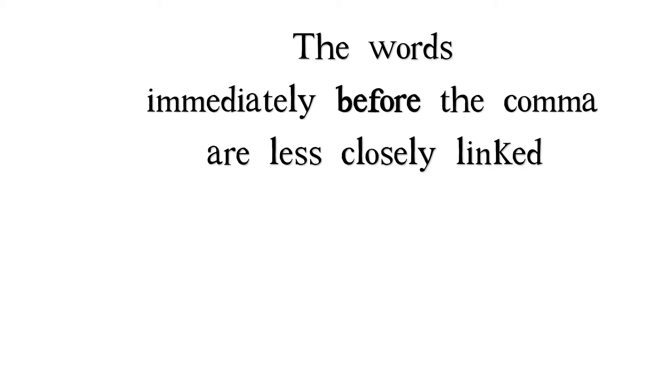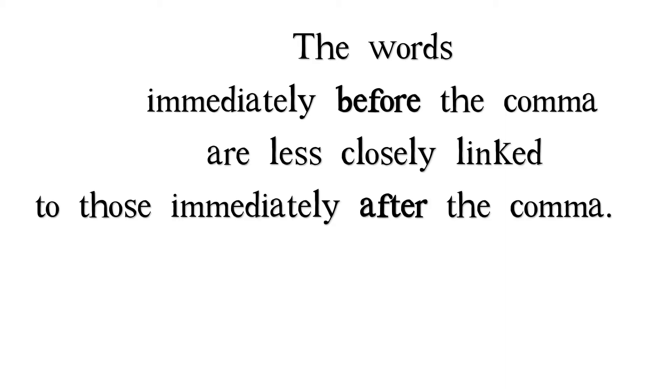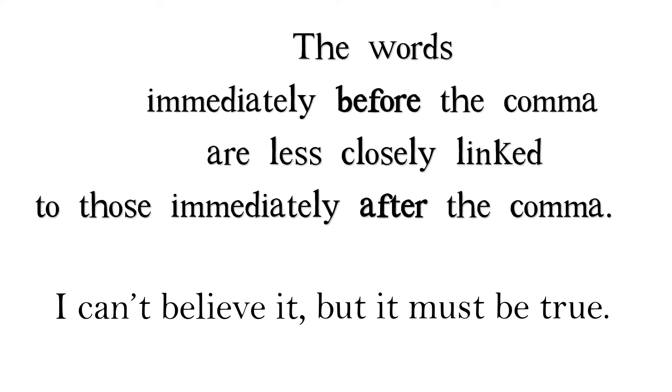The words immediately before the comma are less closely linked to those immediately after the comma. For example: 'I can't believe it, but it must be true.' Notice the links between the first set of words and the second.